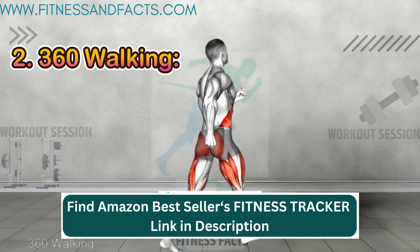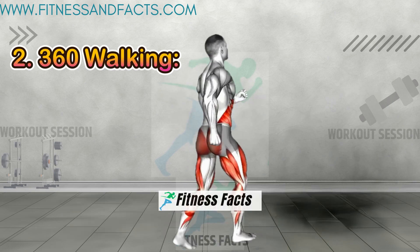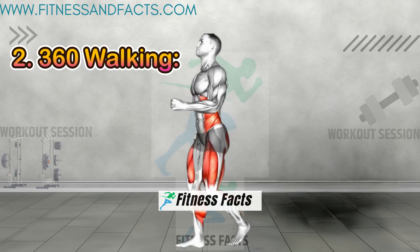360 walking. This dynamic movement elevates your heart rate, burning calories and toning your lower body.